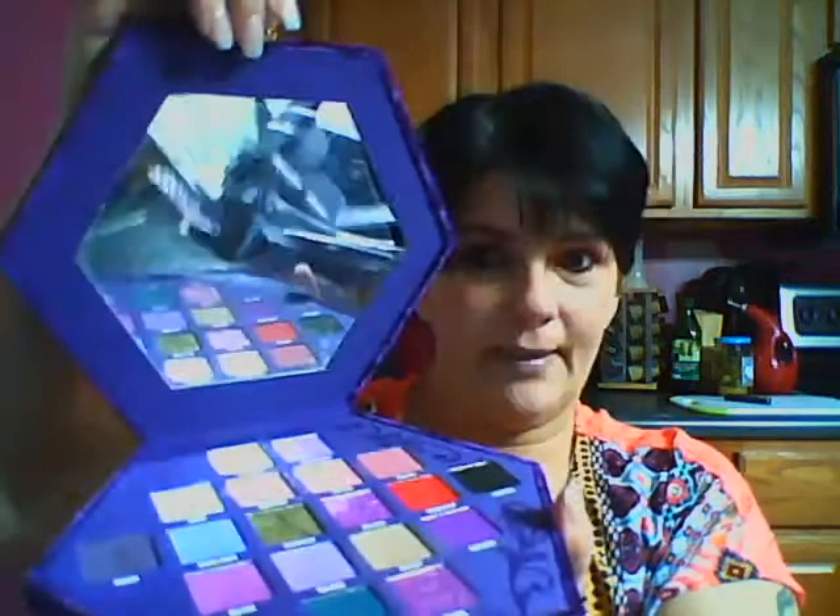His products are top of the line. This palette retails for $54. Urban Decay, Kat Von D — many of them can be more expensive, and they're all high-end brands. When you open it, this is what you're gonna get — there's a huge mirror. I have yet to take the plastic off since I'm opening this, and it's got a lot of colors.